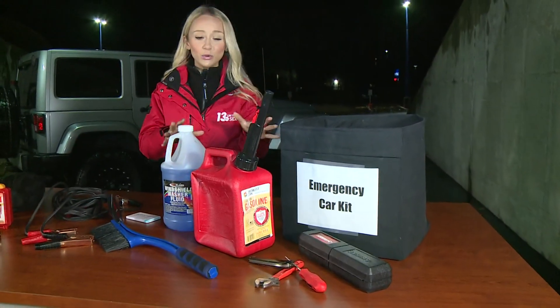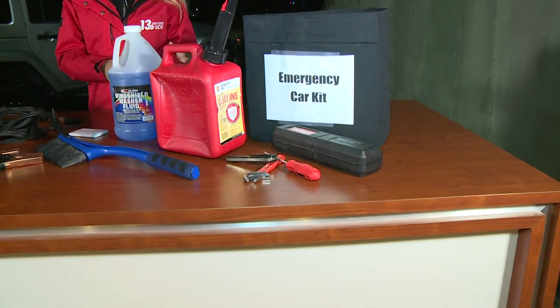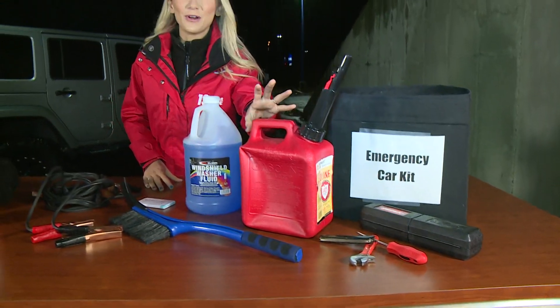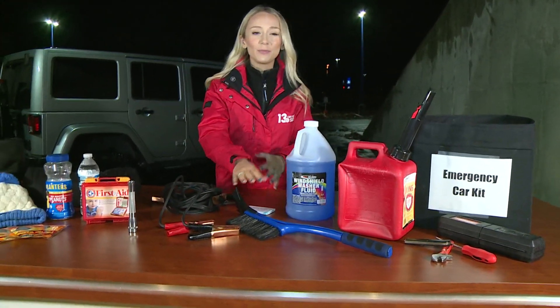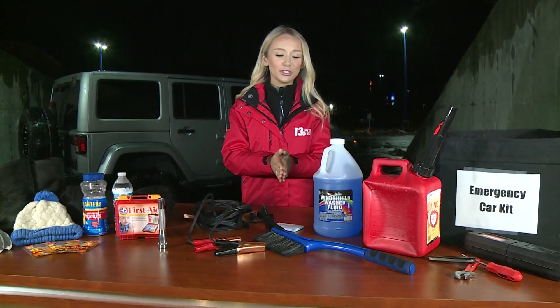First things first, always having a few tools in your car can never hurt in case something does happen to your car. Having gasoline — I have been one to run out of gas on the road, and that is never fun during those winter months. Having a snow scraper — we all have that on us at all times, but of course that should be in your emergency kit.